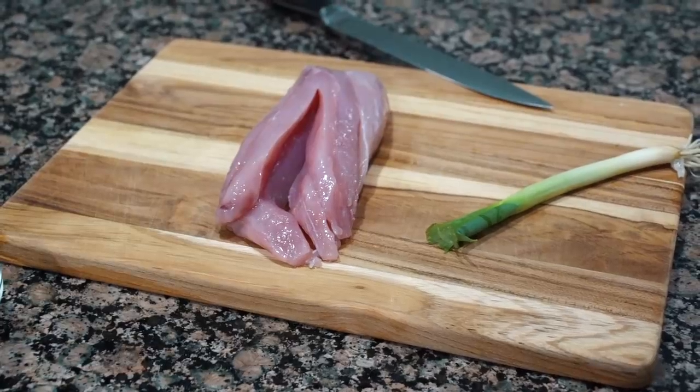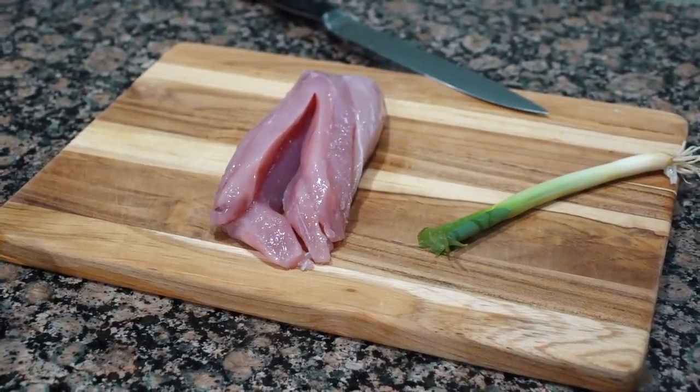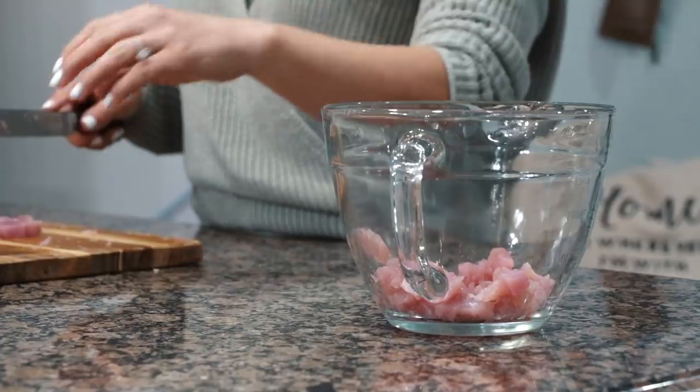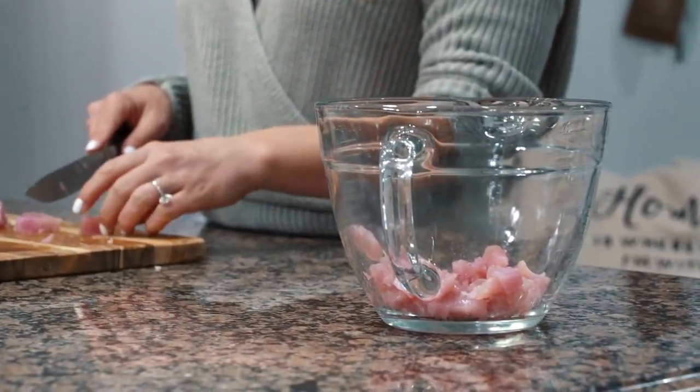I'm also grateful because this calls for a great appetizer and it's easy to make. If you're ever entertaining guests or you have family over, you can whip this up in about five minutes. Our family absolutely loves it — we'll fill a mixing bowl all the way to the top with tuna, and by the time everybody leaves it's completely gone. So I gave you guys a great recipe. Go out, catch yourself a little tuna — or try to catch a big one — but if you catch a little one, this makes a great appetizer.